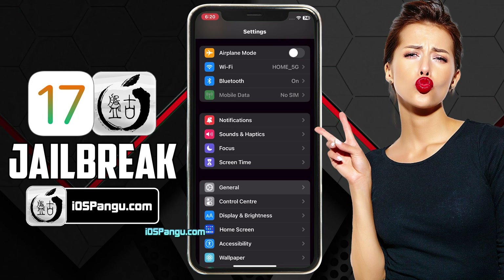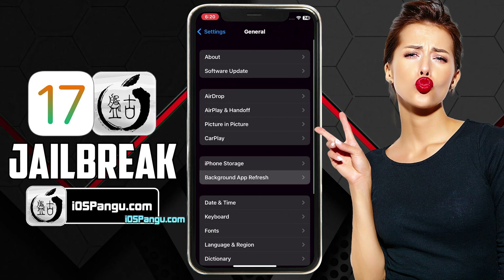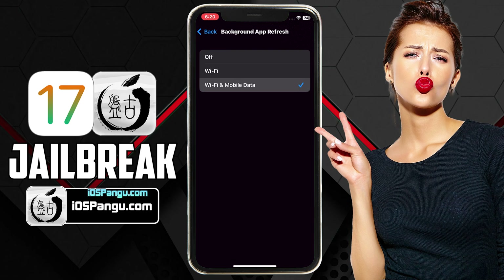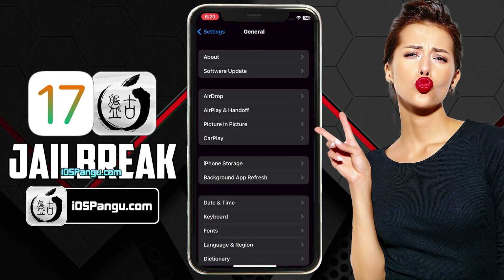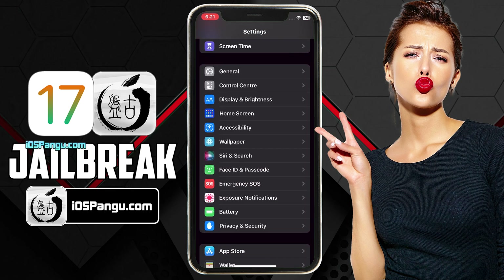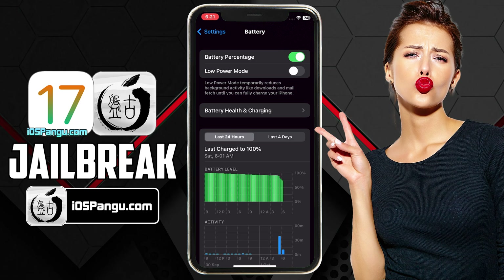First of all, go to Settings, then go to General, Background App Refresh, choose the first option here, and make sure it's set to Wi-Fi and Mobile Data. In the next step, you have to go back to the main settings page. Then scroll down and go to the Battery option. Here, you need to make sure that the Low Power Mode is turned off.